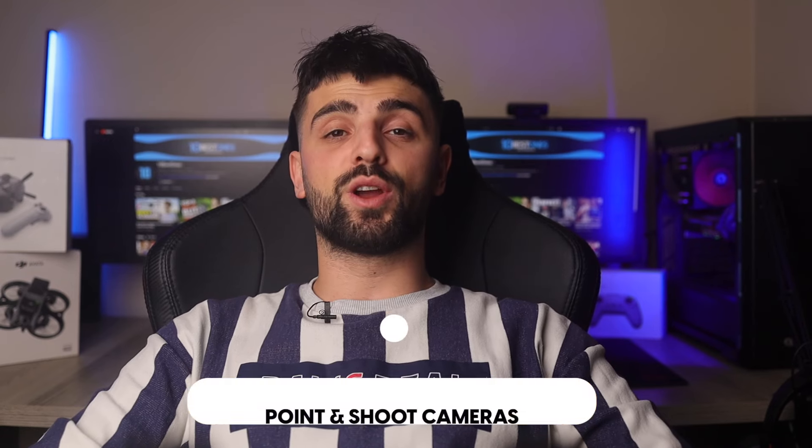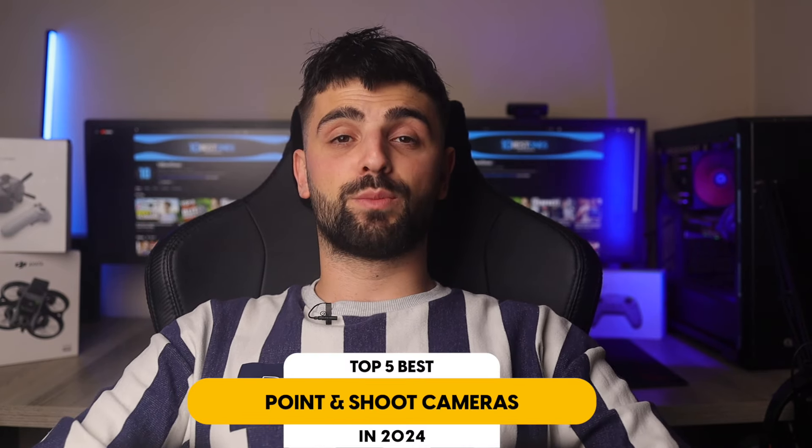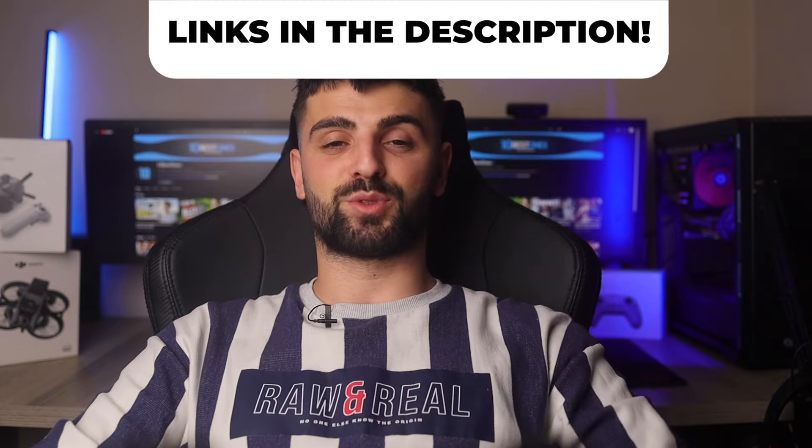In this video, I will help you find the best point-and-shoot camera. Links to all the products we mention in this video will be listed in the description. Let's get started.